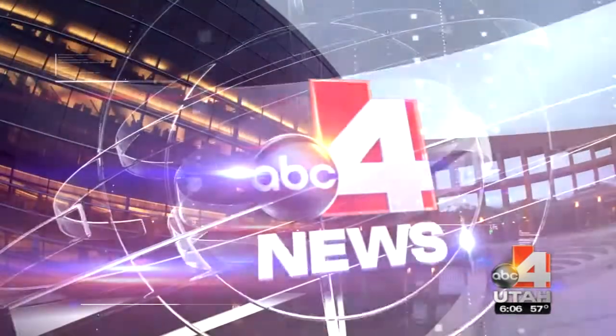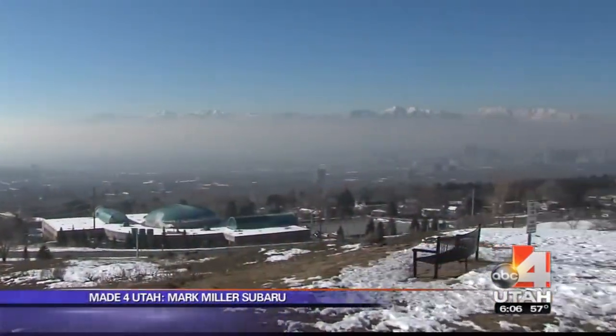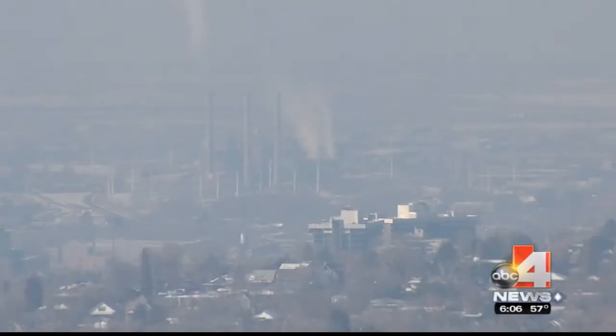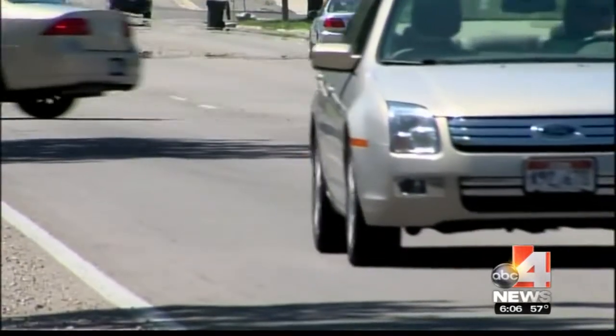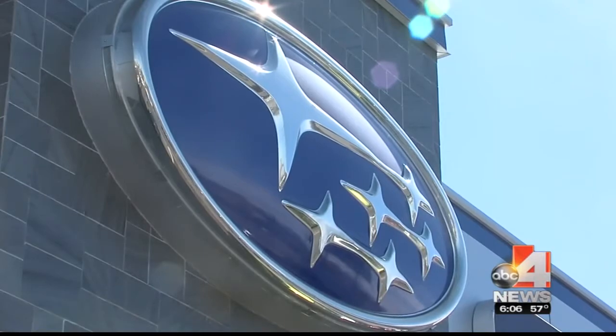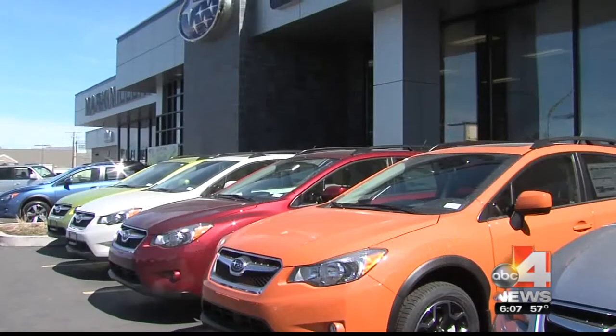Utah's air problems — the conversation usually turns to cars, but one dealership wants to be part of the solution. Tonight's Made for Utah, Emily Clark introduces us to Mark Miller Subaru. We all know about Salt Lake City's air problems. Look at a day in January in Salt Lake City — you go outside, you can barely see 20 feet in front of you and it's disgusting. Cars on the road are a major part of the pollution problem, and while we can talk about the issues, one Salt Lake City car dealership is trying to be a solution.